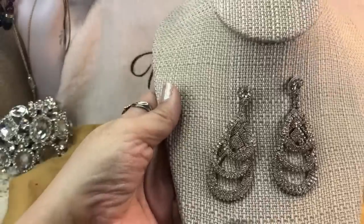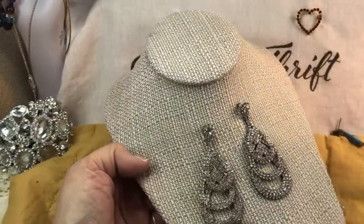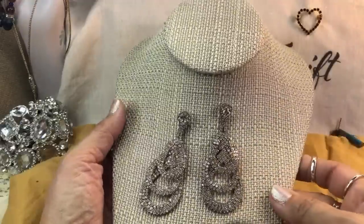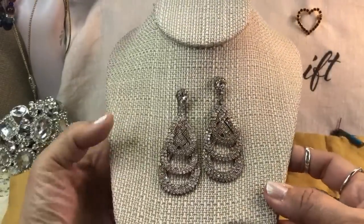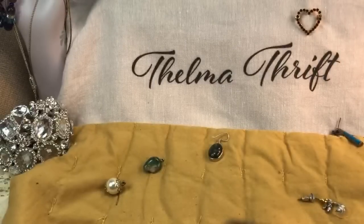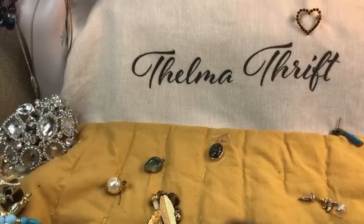Look at these pretty earrings — bling bling bling! They are articulated as well. These do not have any stones missing and they almost look like a rose-gold background. Can you guys see those? Those are cool and nice, and those are matched. Let's pour out some more — we've got about a third left. I told you it was a huge bag.